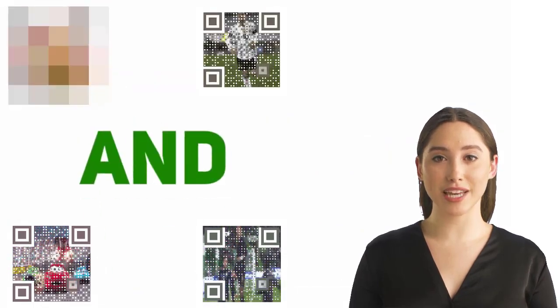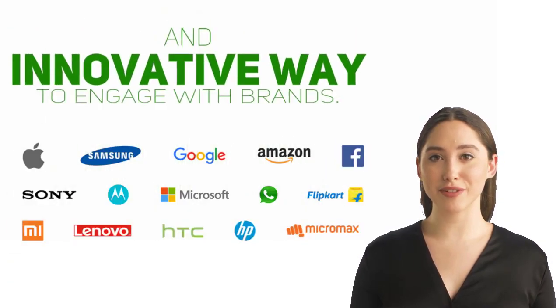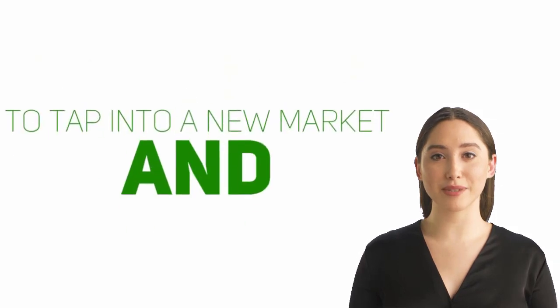With the ability to create animated QR codes, convert videos to QR codes, and even create Instagram reels as QR codes, you'll be able to offer your email list subscribers a unique and innovative way to engage with brands. As an affiliate, you have the power to tap into a new market.